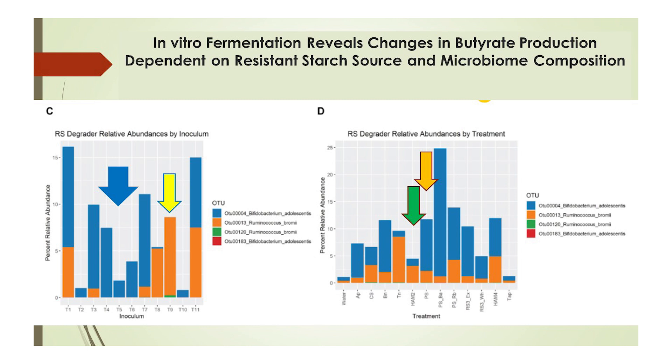R. bromii had strong positive correlations with superhero bacteria such as Eubacterium rectale, Roseburia faecis, Roseburia inulinivorans, and Faecalibacterium prausnitzii, while Bifidobacterium adolescentis had strong positive correlations with other fantastic species such as Coprococcus eutactus, Anaerostipes hadrus, and Faecalibacterium prausnitzii. In the end, you can't go wrong with either, but there are subtle differences between them in order to maximize your outcome.